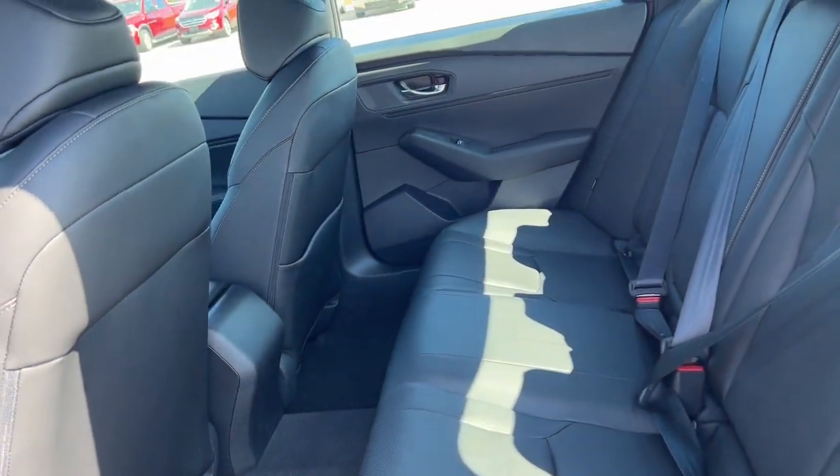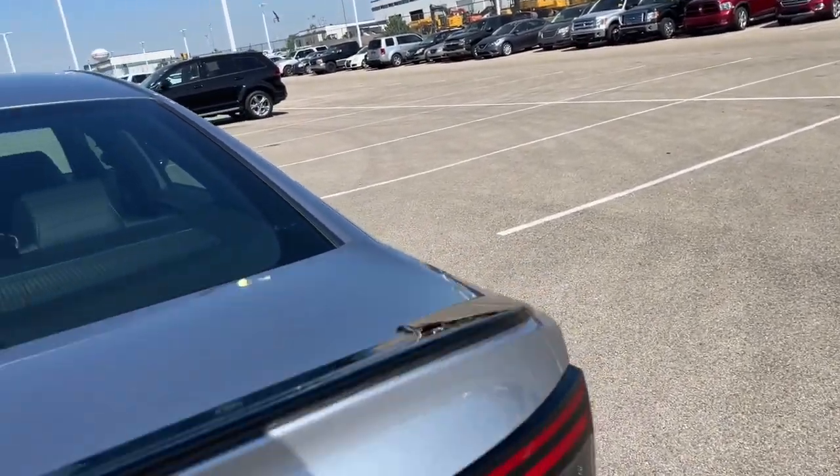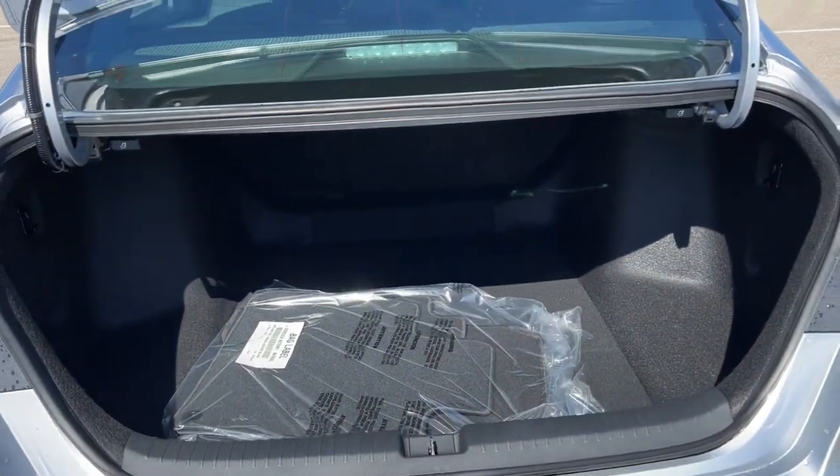There's plenty of space in the back here for rear passengers, and a really good amount of trunk space for a sedan.